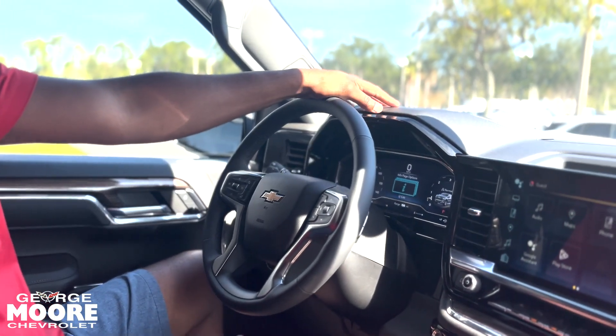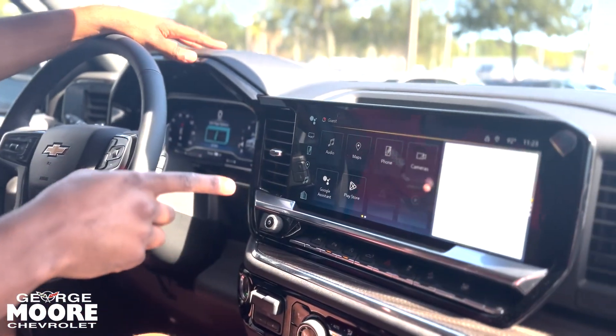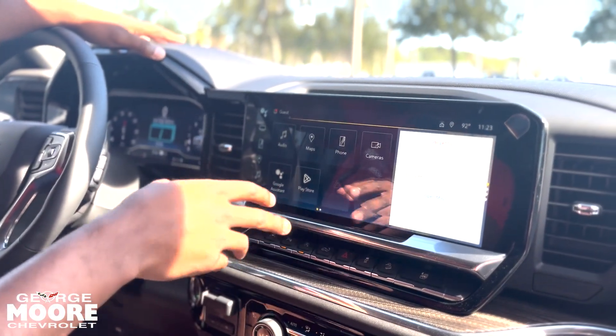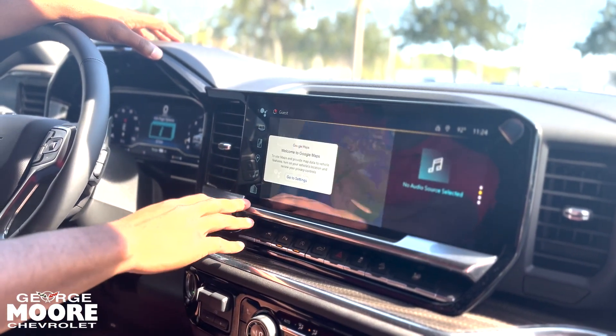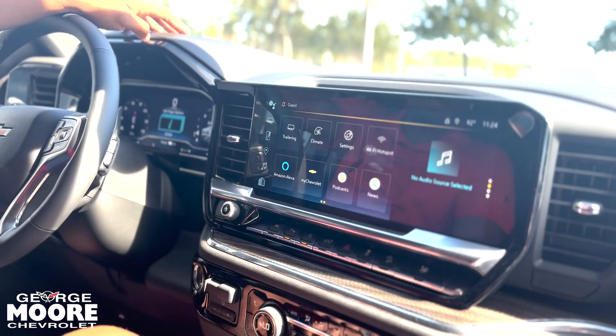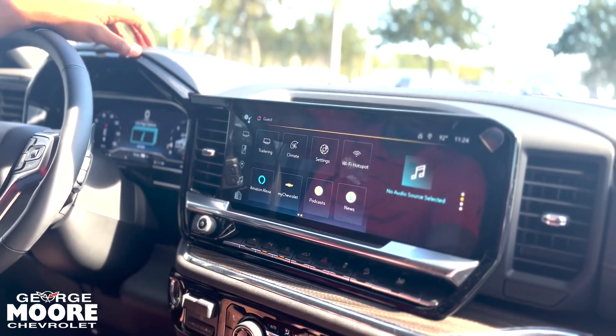This model comes with a 12-inch digital cluster. Stepping over to the infotainment center, it is a 13-inch touchscreen. You get things like Android Auto, Apple CarPlay, the Play Store, and built-in Google Maps. It also comes with a three-year subscription of My Chevy, an app on your phone that lets you basically control the car from your phone.